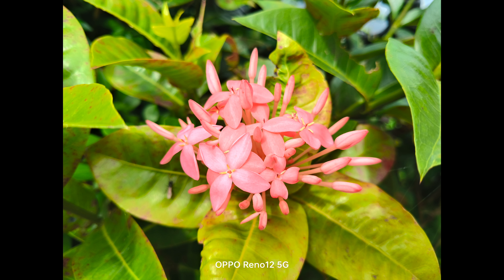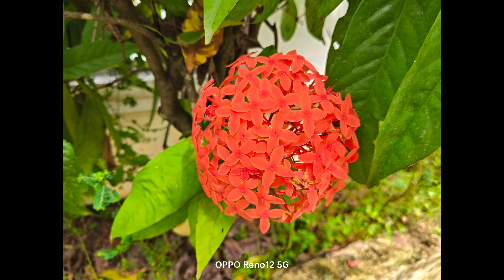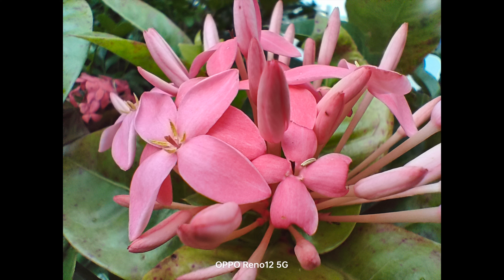Moving on to close-up images — the details are quite good, sharpness levels are good, and the colors are rendered pretty well. It also comes with a 2 megapixel macro sensor, which is quite average. The 2 megapixel shooter does not have great color reproduction — colors are kind of dull and muted — and the sharpness levels are also not impressive. It's a very average camera.